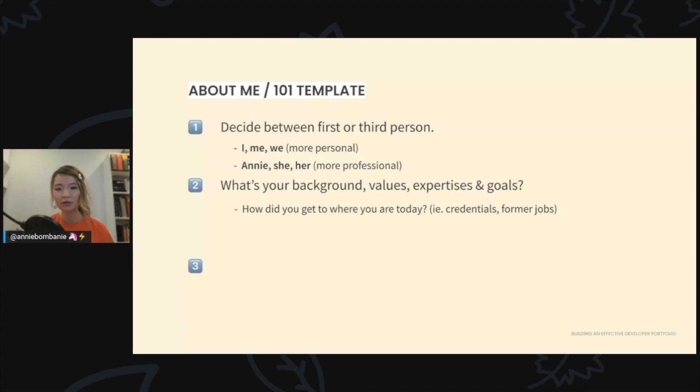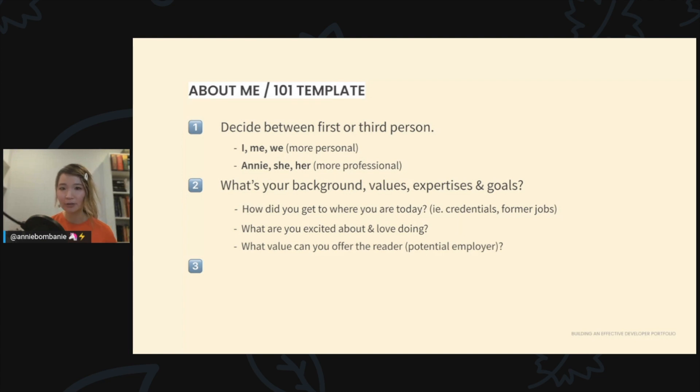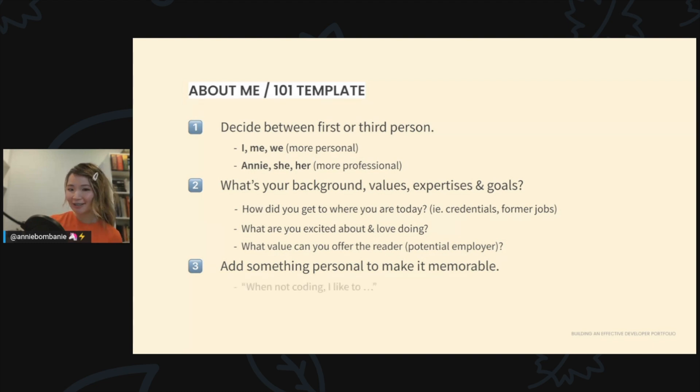You want to talk about your values, background, expertise, and goals. What are your credentials, your former jobs? Don't hide former jobs if you're transitioning from another field — it can help you stand out. Talk about what excites you about web development and what value you can offer your potential employer. Finally, add something personal to make it memorable — phrases like 'when I'm not coding I like to...' or 'you can find me doing...' help others relate to you.